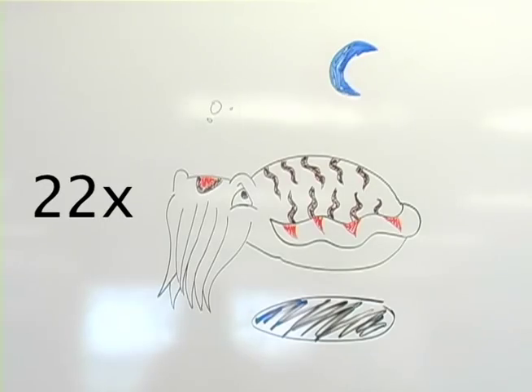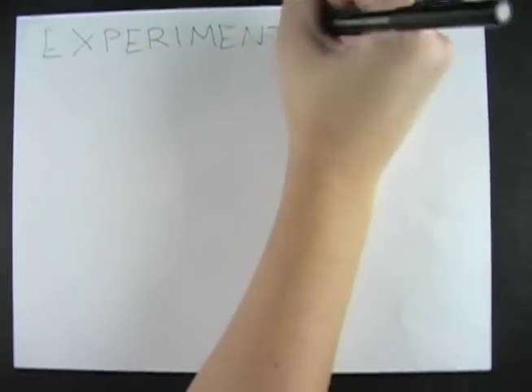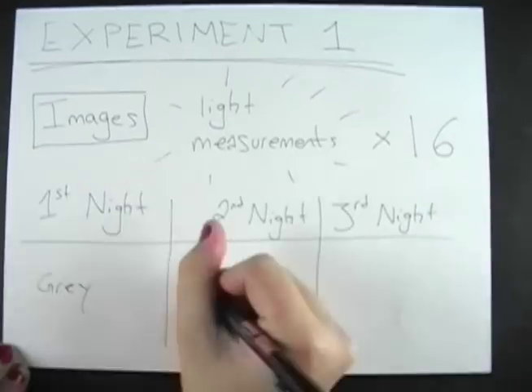Twenty-two cuttlefish were tested on artificial substrates known to evoke the three major body patterns: solid gray for uniform, small checkerboard for mottled, and large checkerboard for disruptive. Photography was assisted by a night mode using flash that did not disturb the animals. In Experiment 1, 16 images and light measurements were taken each night, with one substrate tested per night for a total of three experimental nights.